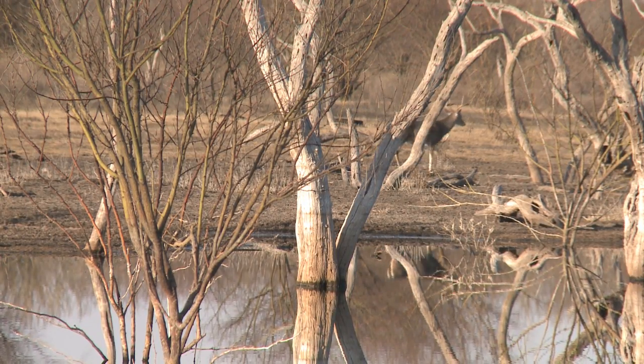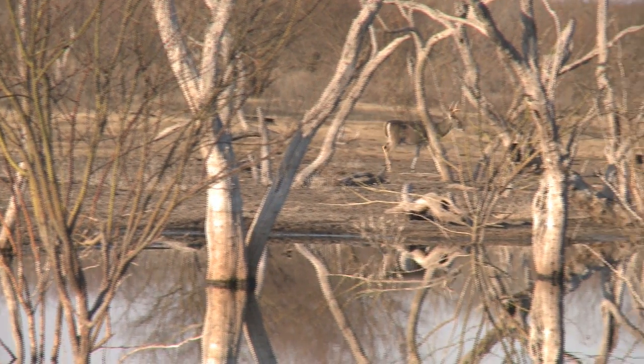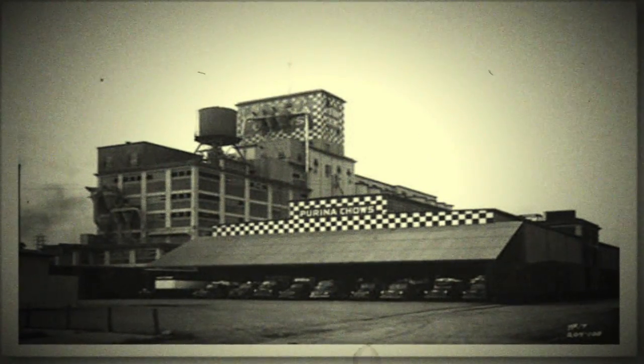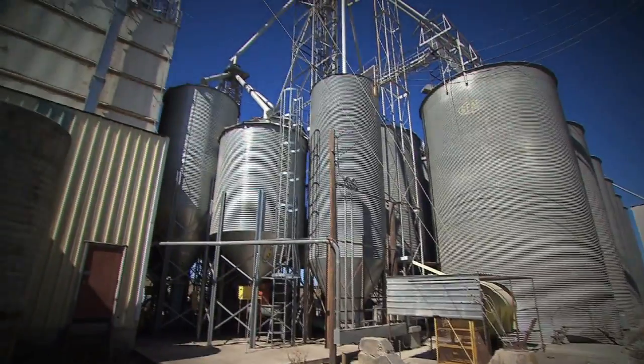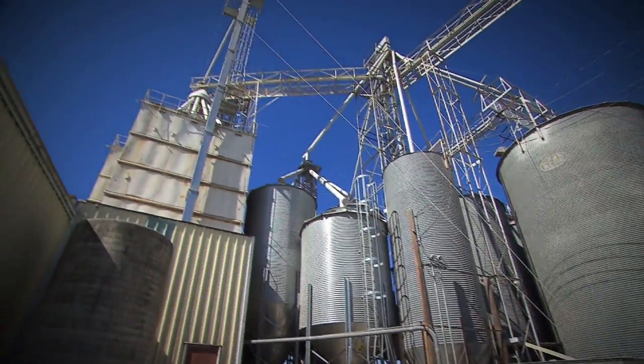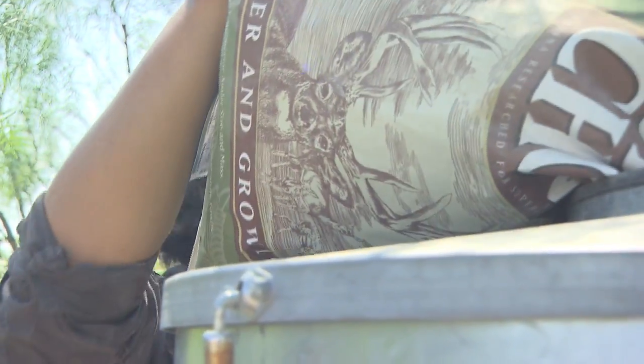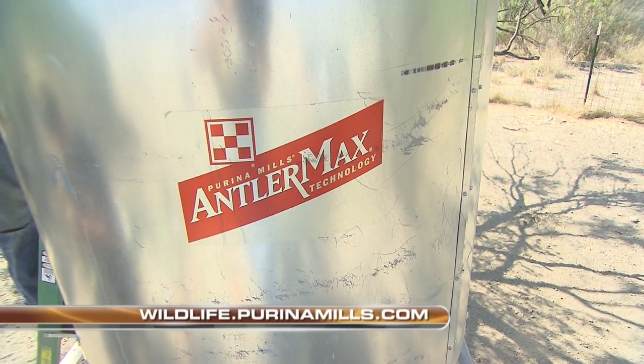Probably the reason that so many people choose Purina is that we have such a long history in supplying supplemental feed for whitetail deer. We actually started doing deer nutrition research over 50 years ago, and we started making the first supplemental feed for whitetail deer back in the early 1960s. We continue to do research determining what nutritional factors we can put into a feed that will help people grow bigger antlers.